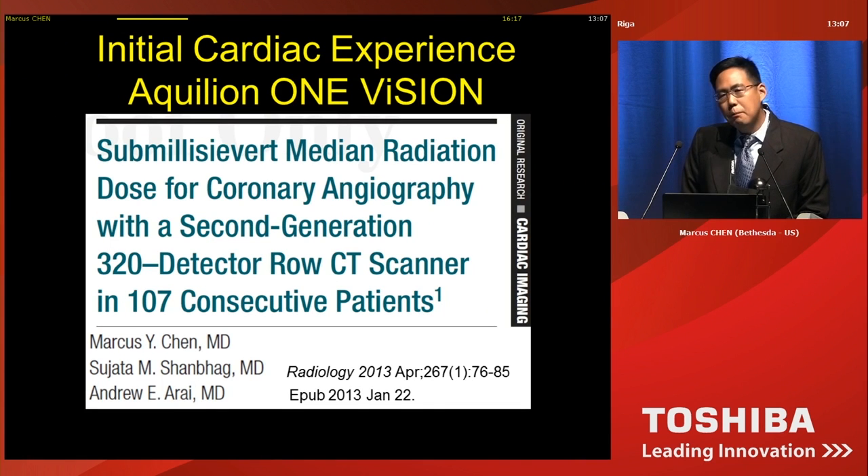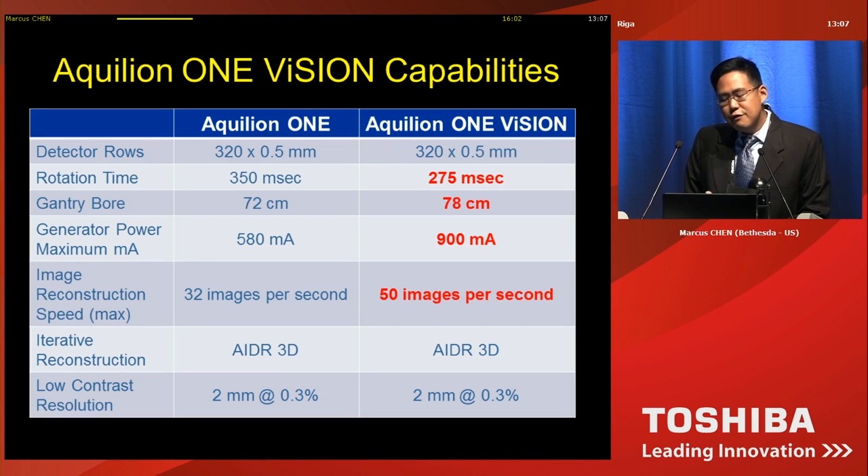What I'm going to highlight is my initial experience with the Aquilion ONE Vision, which is a second-generation scanner. The NIH was very privileged to receive one of the first Vision scanners from Japan. The difference between the Vision and the original Aquilion ONE is that they're both 320 detector scanners, but the Vision has a faster gantry rotation time of 275 milliseconds, a wider bore, and a larger x-ray generator — particularly useful for imaging larger patients. The image reconstruction speed is also faster, which is important with new generation image reconstruction.